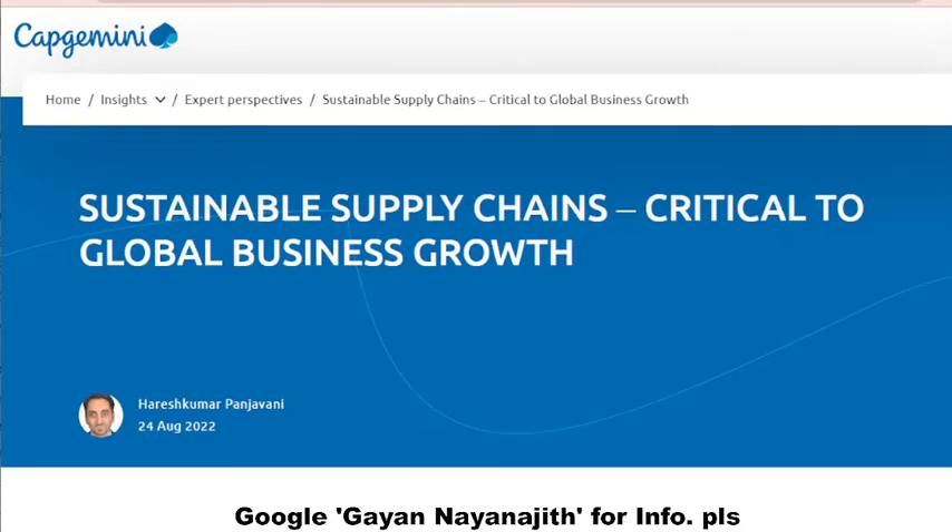Building sustainable supply chains goes beyond in-house production, storage, and logistics to include suppliers and partners connected in the ecosystem of the organization.